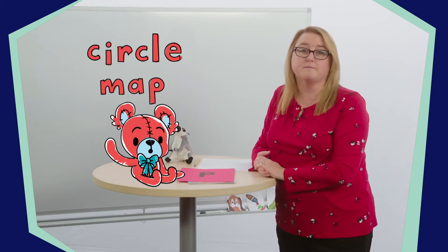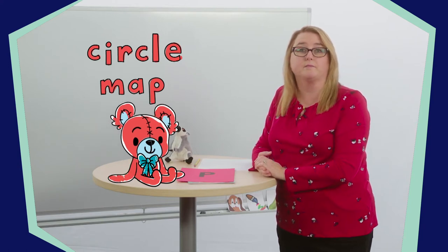Great job! The letter P makes this sound. Say it to your stuffed friend. Now turn and say it back to me. Great job saying the P sound. Now let's work together to think about words that begin with the P sound. We can use a graphic organizer called a circle map to help us think about the letter P and the things that begin with its sound.